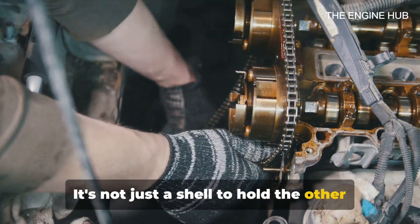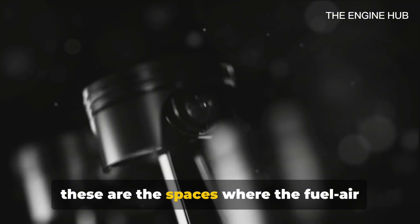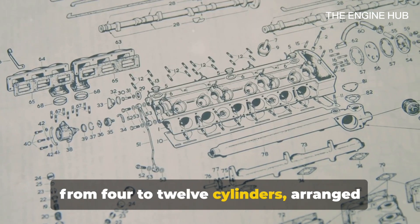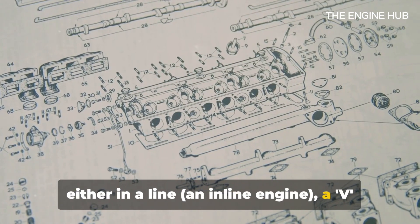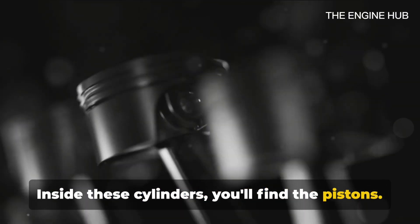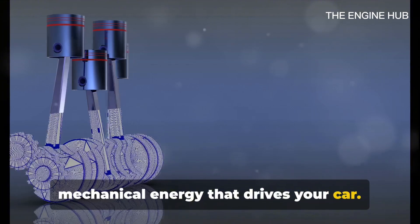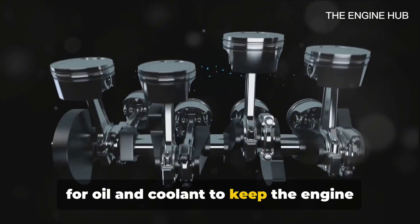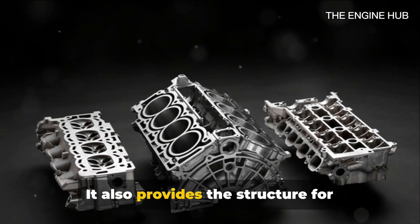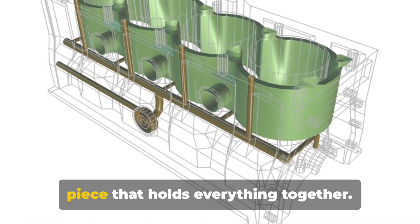It's not just a shell to hold the other parts; it plays a crucial role in the engine's operation. The engine block houses the cylinders — the spaces where the fuel-air mix burns to generate power. In most car engines, you'll find anywhere from 4 to 12 cylinders, arranged either in a line (an inline engine), a V-shape (a V-engine), or a flat arrangement (a flat or boxer engine). Inside these cylinders you'll find the pistons, which move up and down, converting the energy from the burning fuel-air mix into mechanical energy that drives your car. The engine block also contains passages for oil and coolant to keep the engine lubricated and cool, and it provides the structure for mounting other key engine components like the cylinder head and the oil pan.